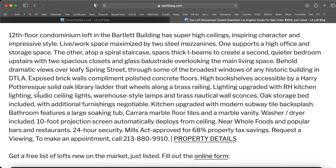Bathroom features a large soaking tub, Carrara marble floor tiles, and a marble vanity. Washer and dryer included. The 10-foot projection screen automatically deploys from the ceiling. It's near Whole Foods and popular bars and restaurants, with 24-hour security. This is a Mills Act property approved for 68% property tax savings.